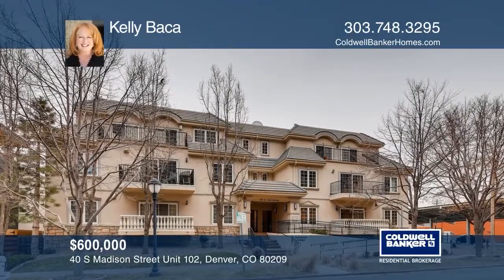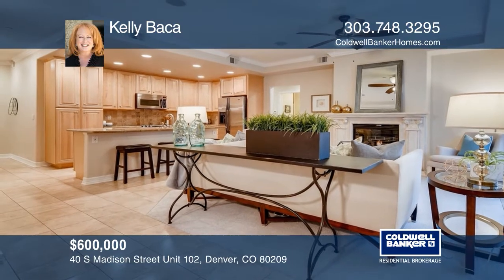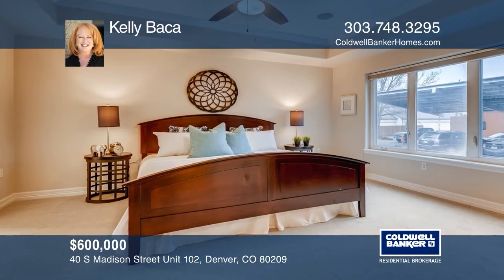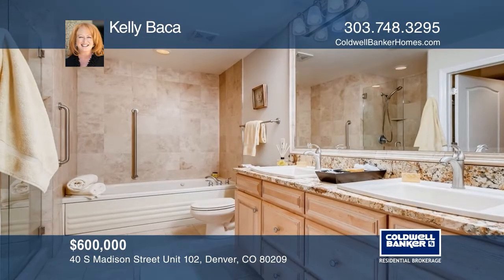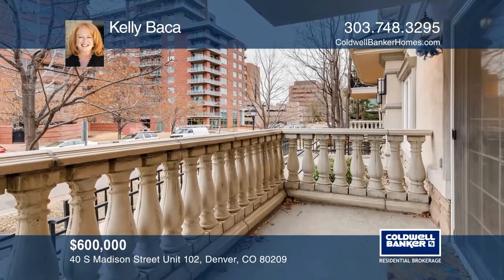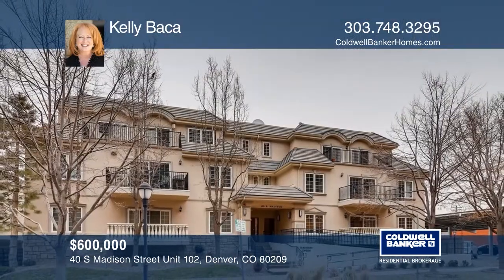Bright Cherry Creek Condo features kitchen with center island, stainless and granite, living room with fireplace and balcony, and dining room perfect for entertaining. A master with five-piece bath and walk-in closet with built-ins, plus second bedroom and bath, and heated garage with two reserved spaces. Close to Cherry Creek, dining and shops, and bike path. For a private tour, call Kelly Baca.